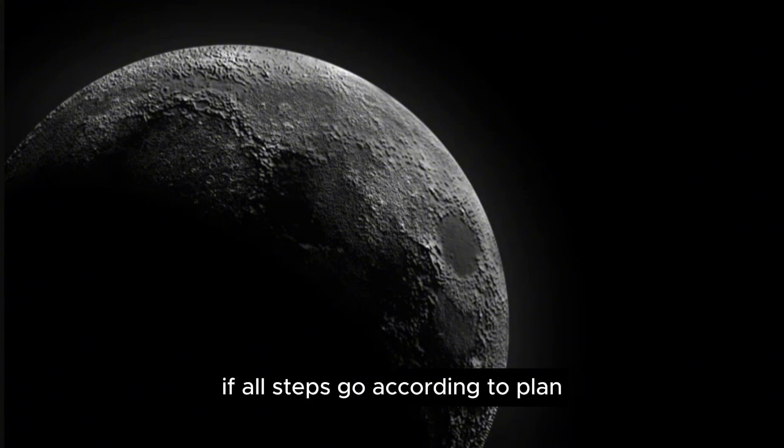If all steps go according to plan, the orbiter will return to Earth after a journey lasting 53 days from launch.